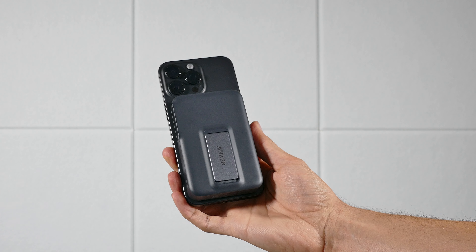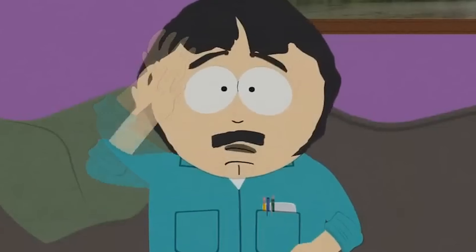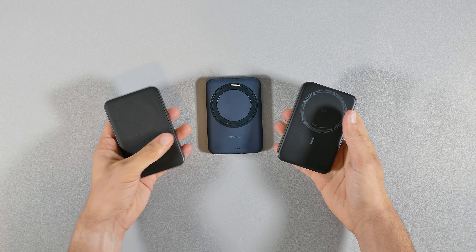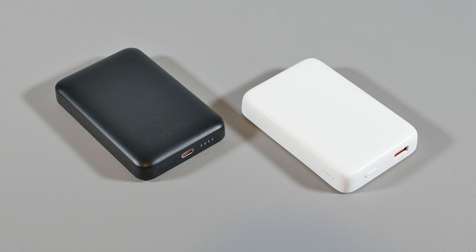If you need the extra juice for your smartphone, then you're in the right place. Oh my god, that's awesome. Because I'll be reviewing a variety of cool and well-known magnetic power banks to charge up your iPhone in 2024, so stay tuned.